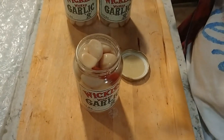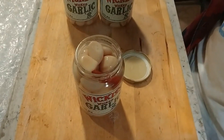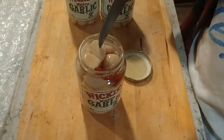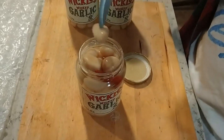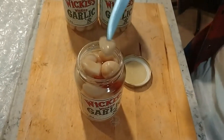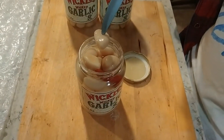Mmm. Actually, that's really good. It's a little bit sweet, so it's kind of a sweet pickle taste. There is a little bit of heat, but not as much as I expected considering there's the wicked garlic. Not as much heat as I was expecting from the title.